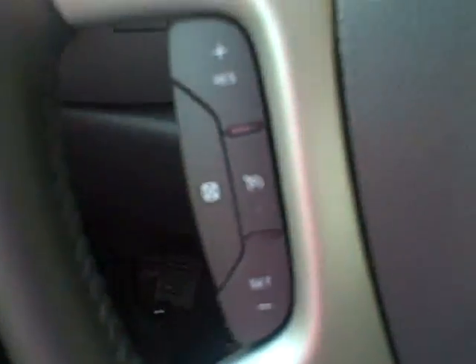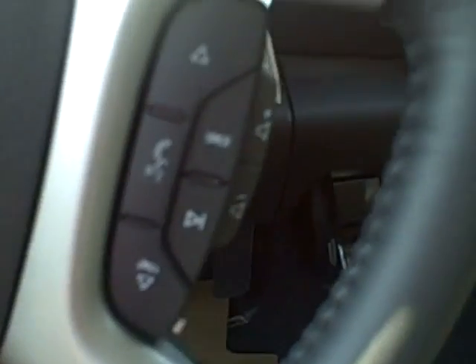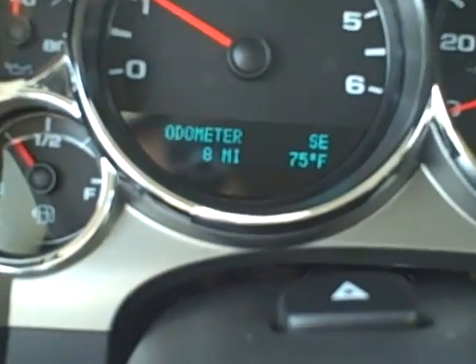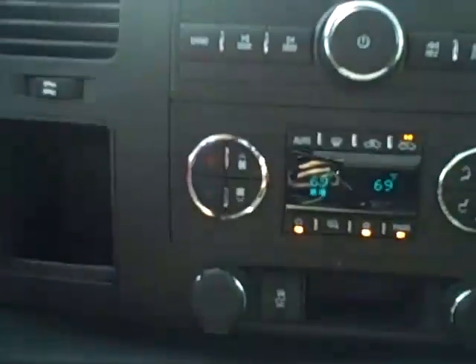On your steering wheel you have your cruise controls as well as radio controls and Bluetooth capabilities. The odometer currently states 8 miles. In the middle you have your radio as well as heating and cooling controls and easy accessing ports.